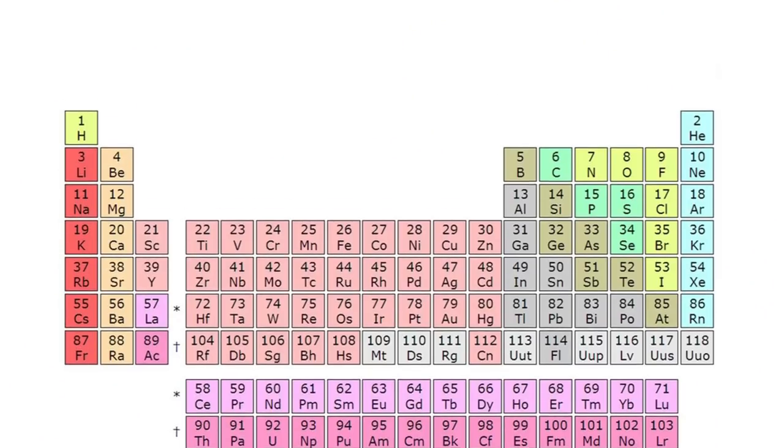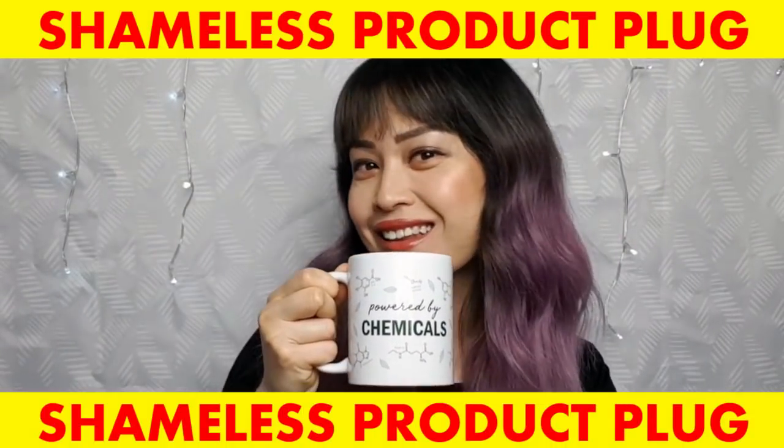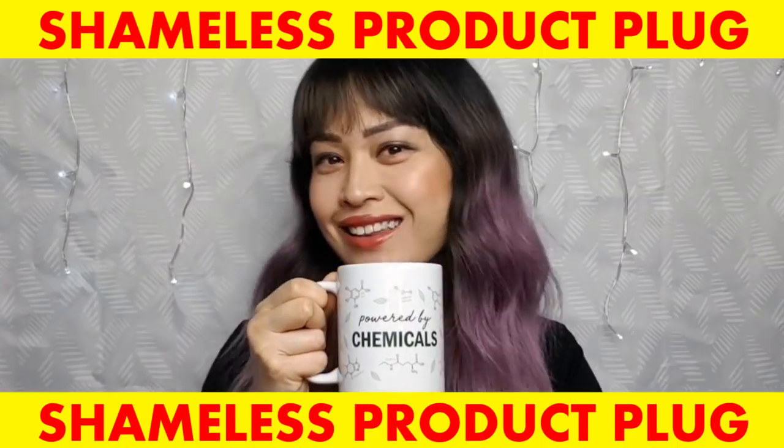Activated charcoal is used by a lot of 'chemical-free' companies, so I want to clarify: charcoal is actually a chemical. It's made of carbon, which is on the periodic table. I have another video on the myths about natural versus chemical beauty products, which I'll link in the description.